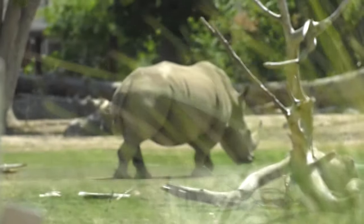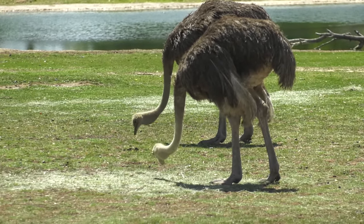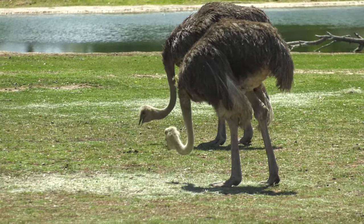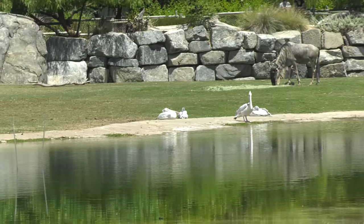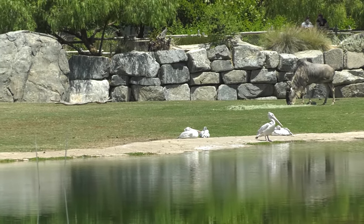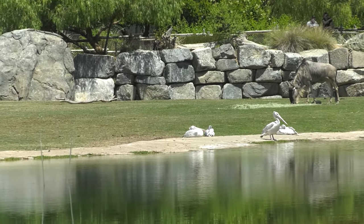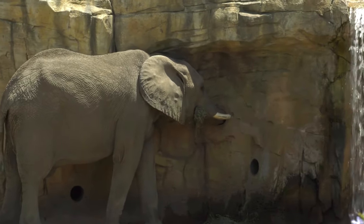Today we're learning about one of the most widespread habitats on land: grasslands. Grasslands can go by many names, including savannah, prairie, rangeland, and steppe. Grassland habitats receive more rainfall than deserts, but not enough to support large growth of trees and bushes. Instead, this habitat is covered by almost continuous grasses.